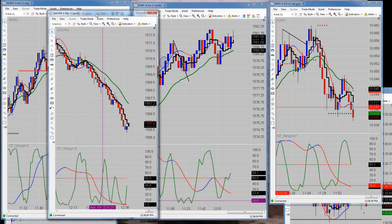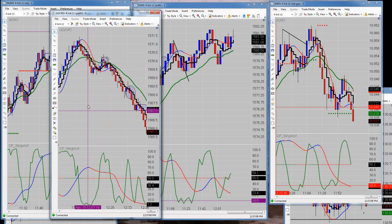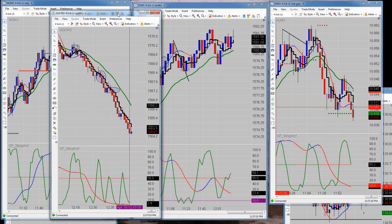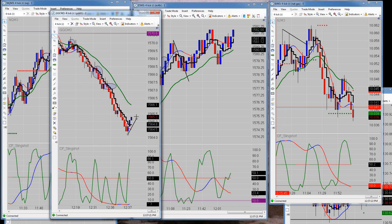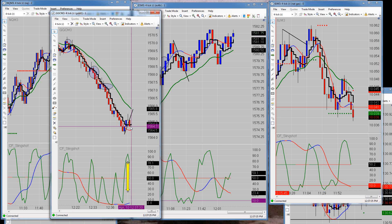We use the same exact setup, the same indicators, and the same time frame across all markets — that way it's easier for you to keep track of just one thing. On gold right now there's a shorting opportunity right there, and another one on this down move. You can draw a trend line up the bottoms as it's happening, see the divergence, then just look for a down close below the trend line — that's it.